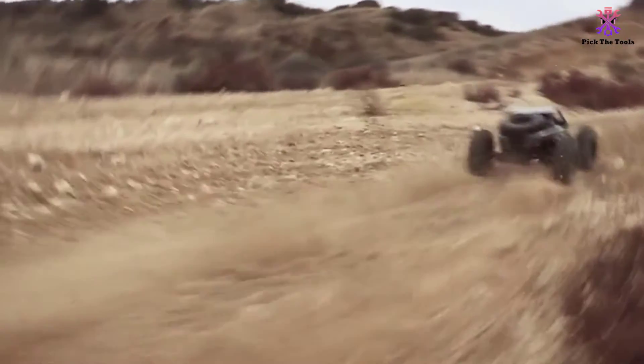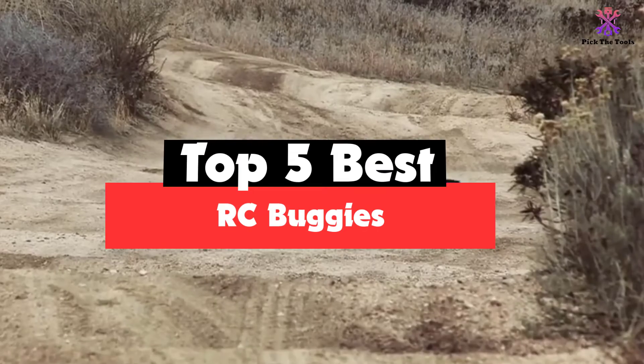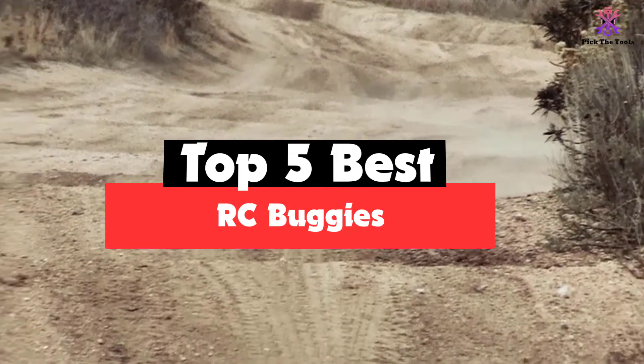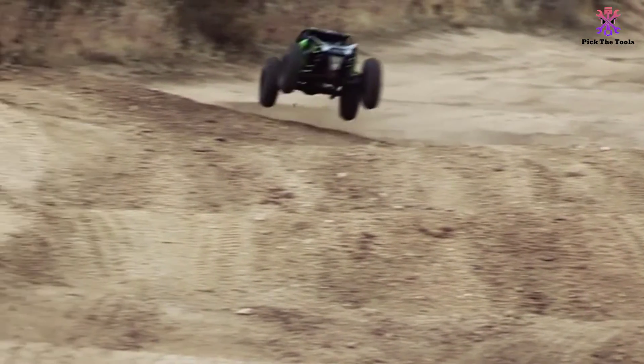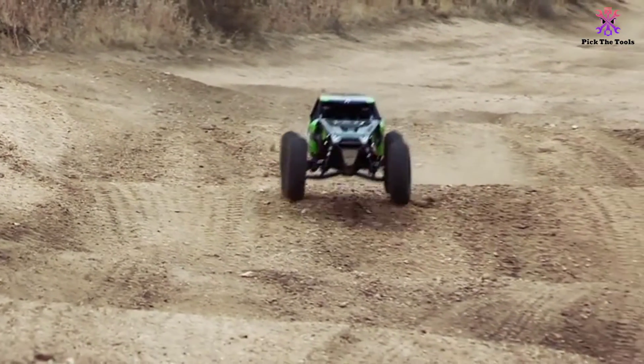Hey guys, in this video we're gonna be checking out the top 5 best RC buggies that are available on the market for their true quality. I made this list based on my personal opinion and hours of research, and have listed them based on popularity, quality, price, durability, user opinions, and more.